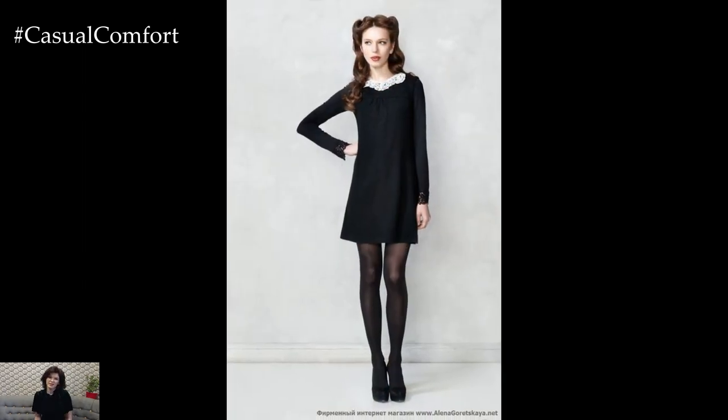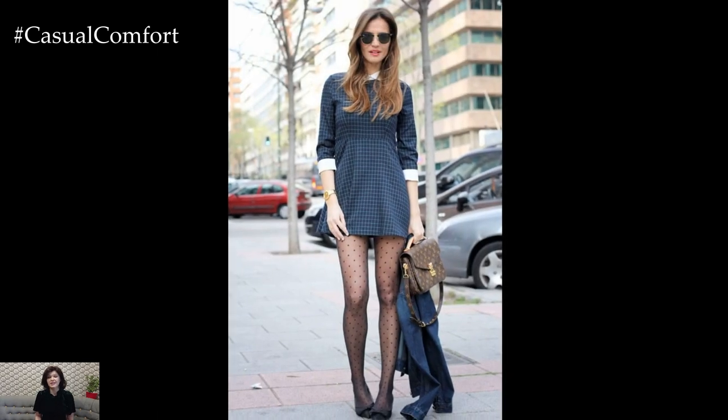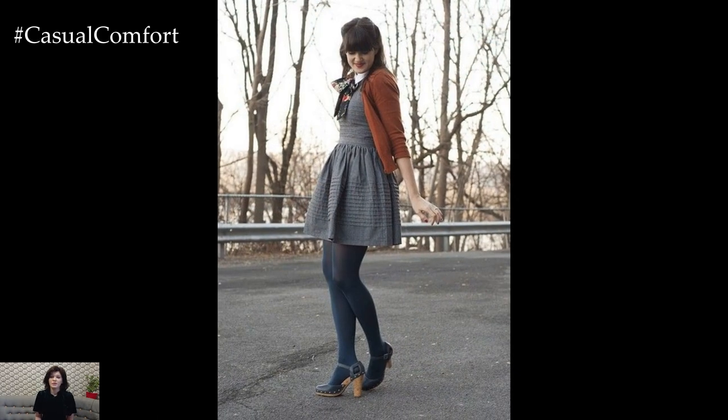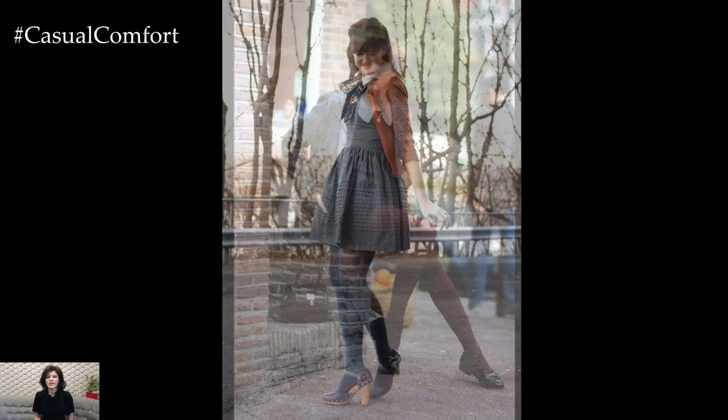Don't be afraid to experiment with different textures and layering techniques to create visual interest and depth in your outfit. Mixing fabrics such as lace, velvet, or leather adds dimension to your look, while layering pieces like skirts or vests over your dress adds versatility and style.